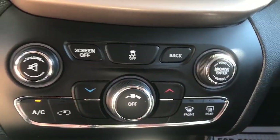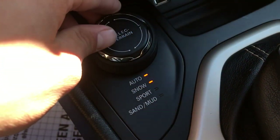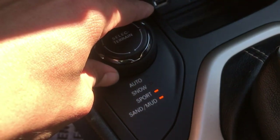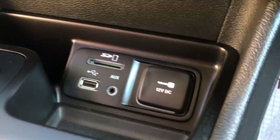You've got your climate controls and your terrain selector, so you've got auto, snow, sport, sand, and mud. You've got a couple of ways to charge up right there. You've got your power parking brake, your shifter, center console, and some cup holders.